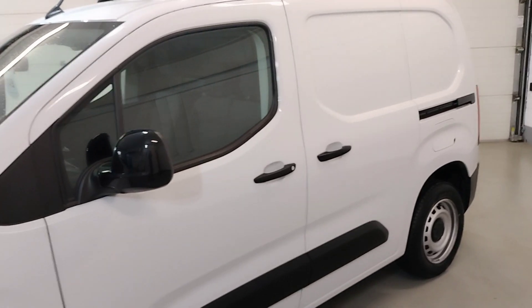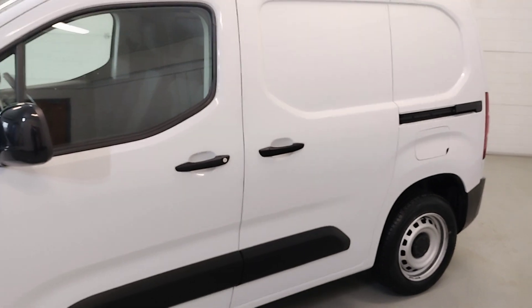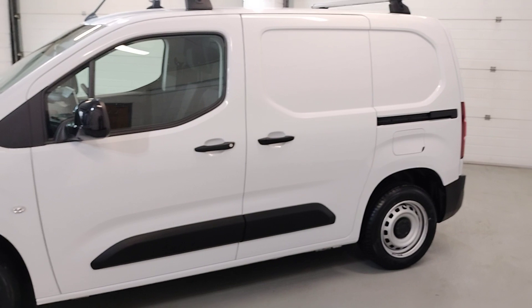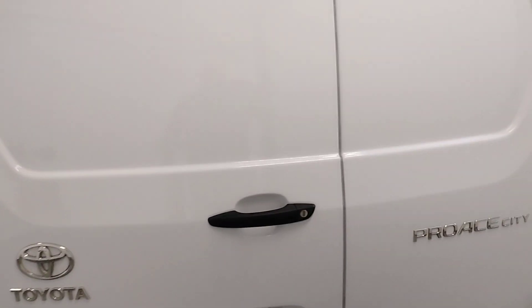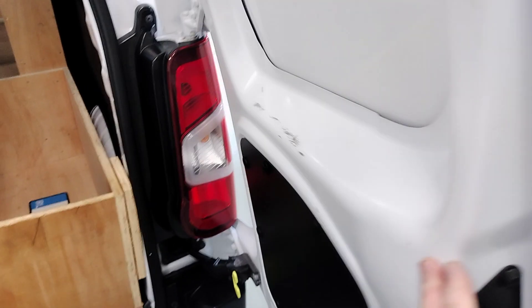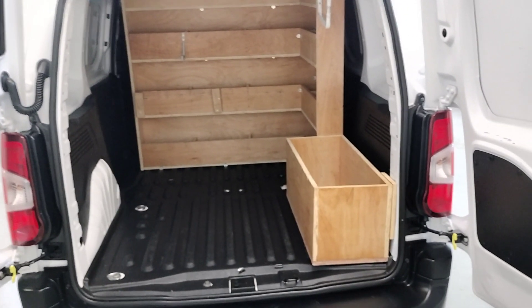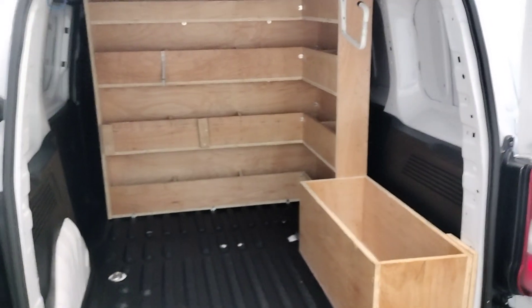Side sliding door. And there come the double doors in the back, giving loads of room for entry. Also comes shelved out, which can be taken out if it doesn't suit the customer.